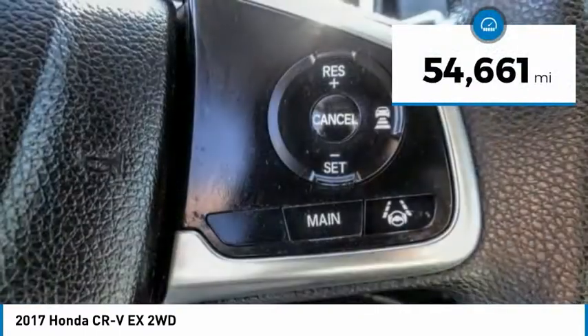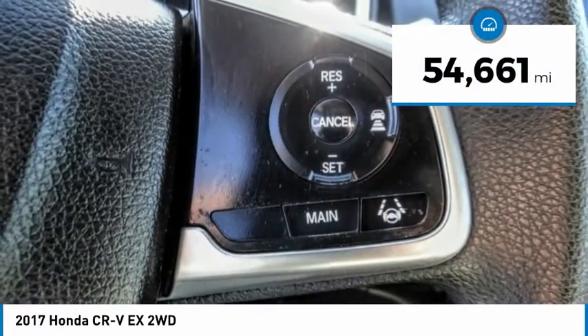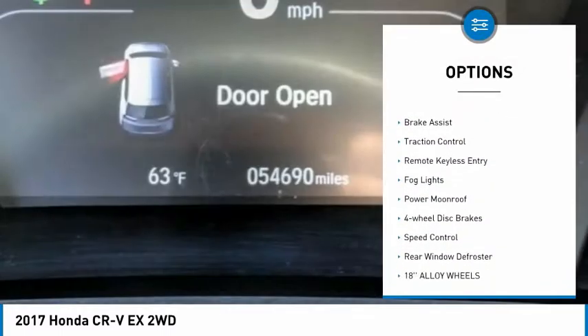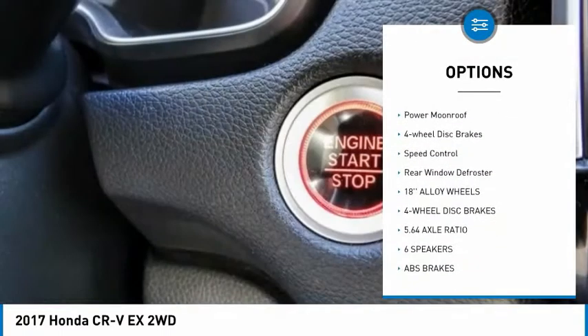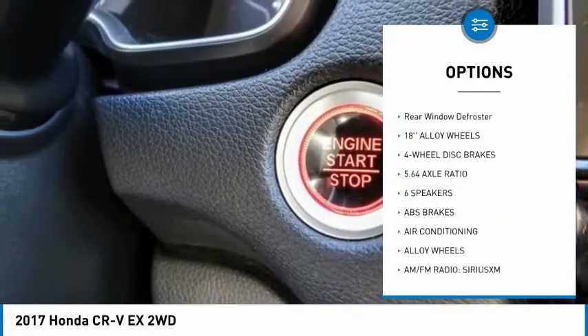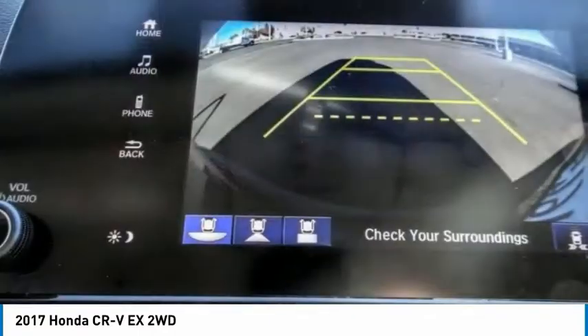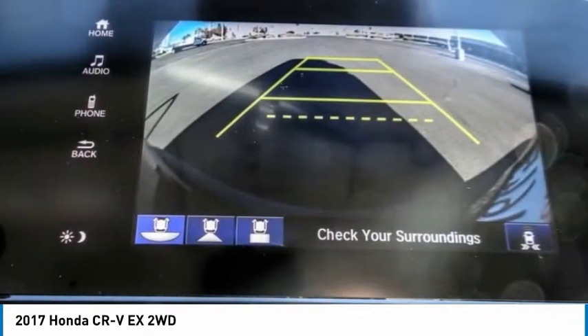This vehicle has less than 55,000 miles. Here are some of this vehicle's great options: electronic stability control, alloy wheels, brake assist, traction control, remote keyless entry, fog lights, power moonroof, four-wheel disc brakes, speed control, and rear window defroster.